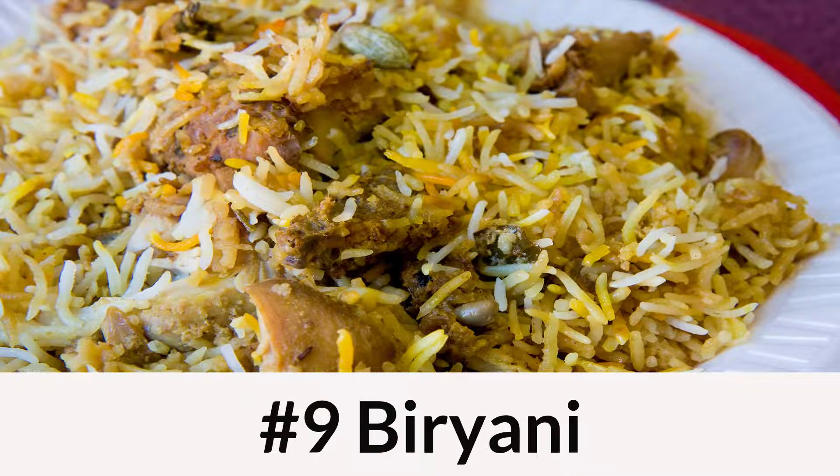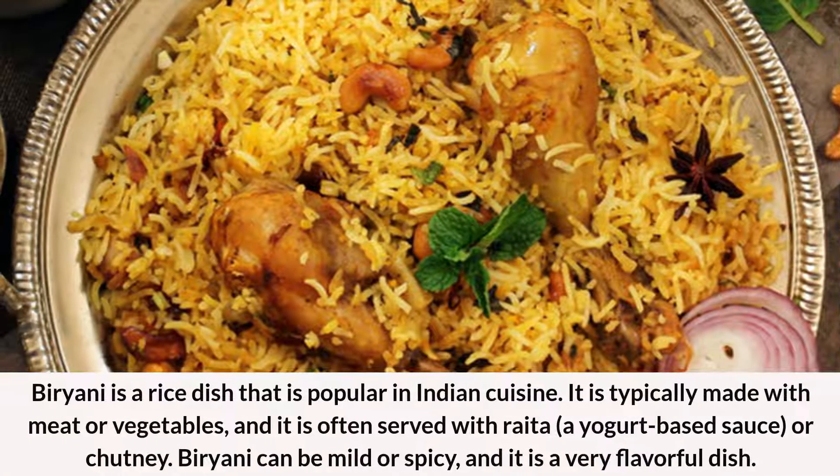Number 9: Biryani. Biryani is a rice dish that is popular in Indian cuisine. It is typically made with meat or vegetables, and it is often served with raita, a yogurt-based sauce, or chutney. Biryani can be mild or spicy, and it is a very flavorful dish.